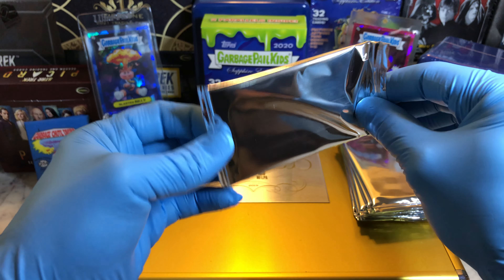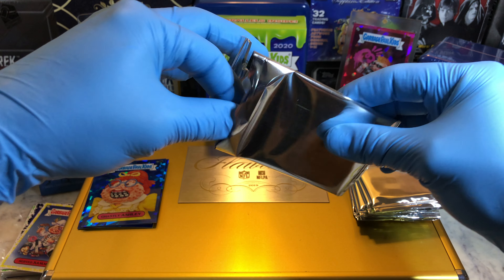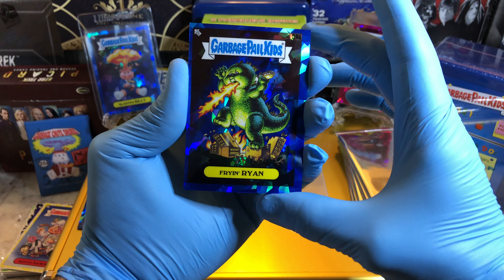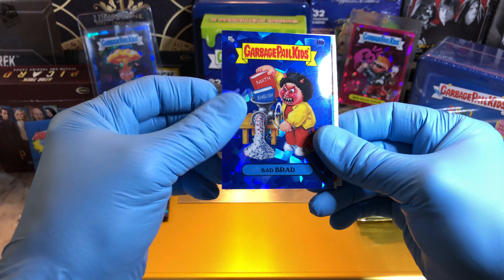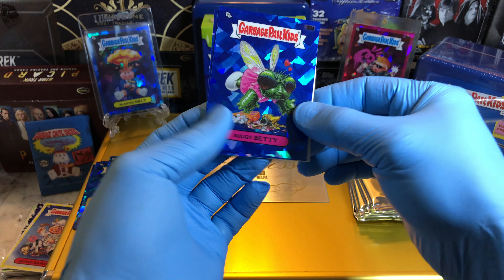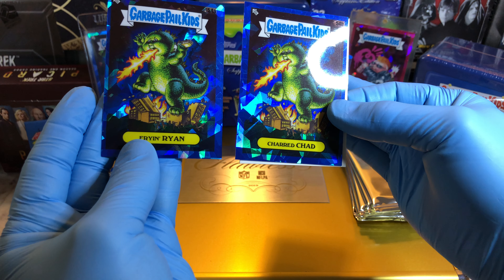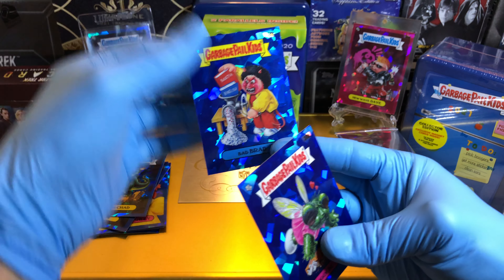Pack number two. We always get two parallels on that New Wave Dave Podparacha hit — we actually got three, which is pretty cool. We got a Frying Ryan — centering's a little off on that one — a Bad Brad, a Buggy Betty. And we got the brothers: Charred Chad and Fried Ryan. Love when that happens.